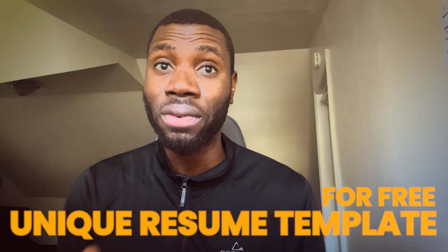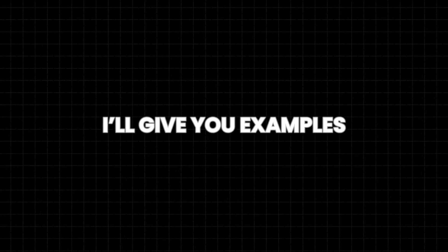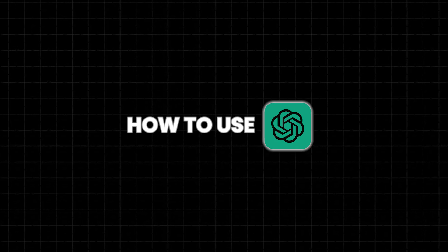You can use ChatGPT to create a completely new resume. But just a heads up — ChatGPT can only make text, which means it will not provide you with resume templates. But if you stick around for the end of the video, I will show you how you can get unique resume templates for free. In this part of the video, I will give you examples of how to use ChatGPT to build your resume by using prompts.